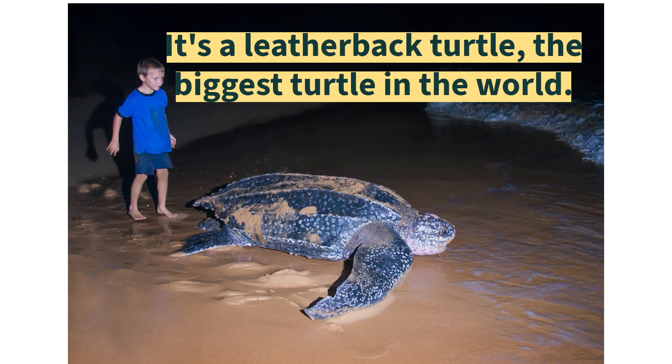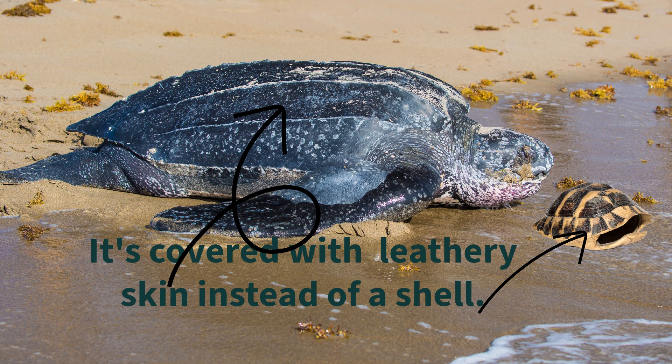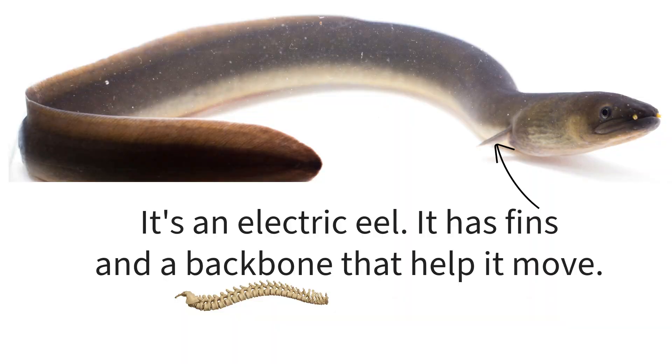It's a leatherback turtle — the biggest turtle in the world. It's covered with leathery skin instead of a shell. It's an electric eel. It has fins and a backbone that help it move.